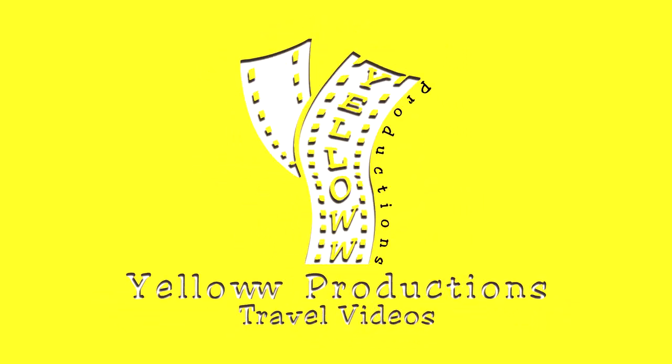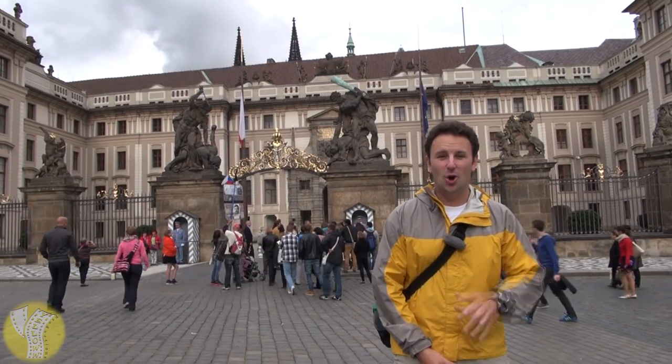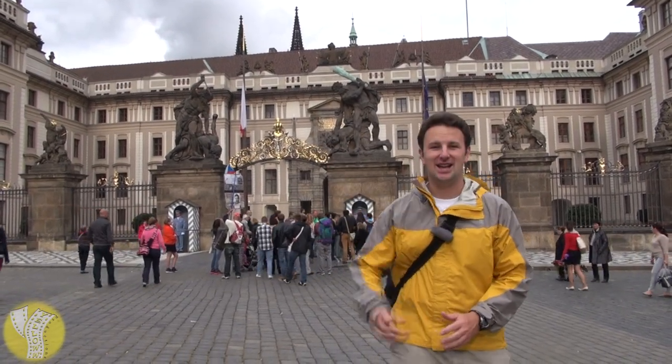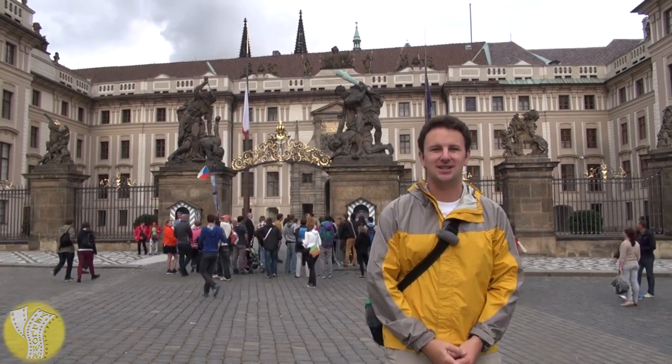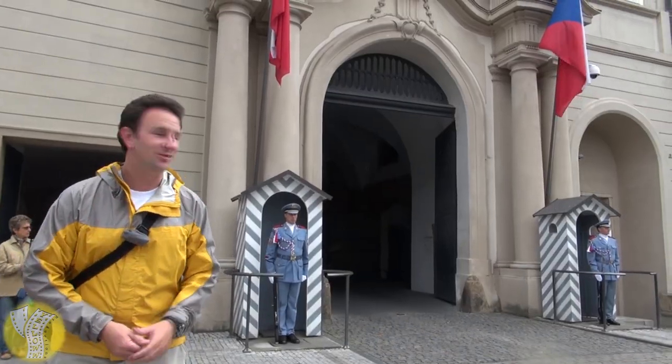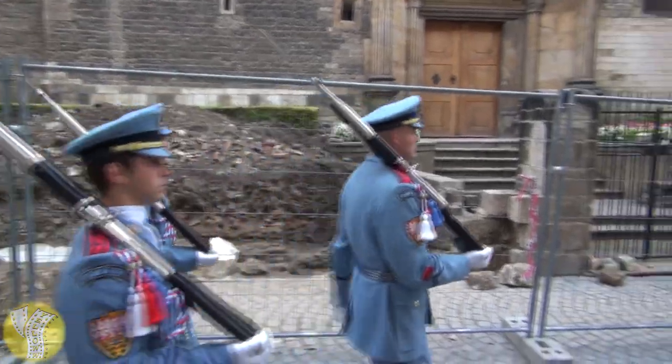Yellow Productions presents Prague Castle in the Czech Republic. Up on top of the hill overlooking Prague is Hradcany Castle, the world's largest castle that is still used by the Czech president today. Prague Castle is still guarded by the Royal Guards, and every hour on the hour there's a changing of the guards.